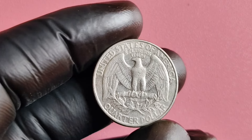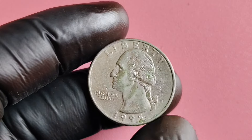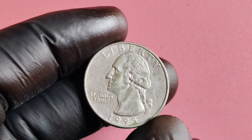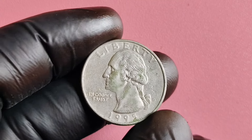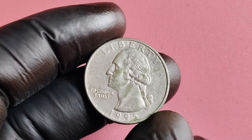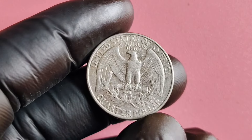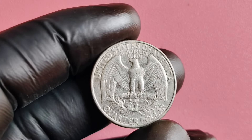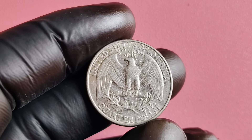If you think you might have a rare 1995 D quarter in your collection, it's essential to have it authenticated by a professional coin grading service. These experts can verify the coin's authenticity, grade its condition, and provide you with a certificate of authenticity. This documentation is crucial when it comes to selling or trading valuable coins, as it gives potential buyers confidence in the coin's legitimacy and value.